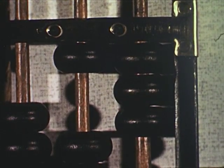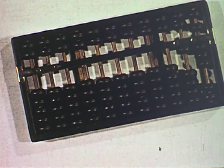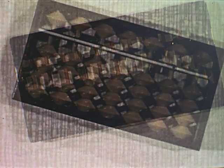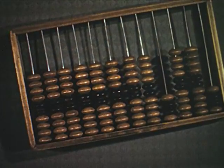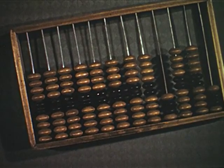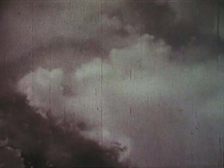The abacus was invented thousands of years ago, but it's still used today in many parts of the world. Here is a Chinese swan pond, a Japanese soroban, and a Russian shchoti. Although the idea of the abacus is very old, its use for us is as modern as satellites, space travel, and guided missiles.